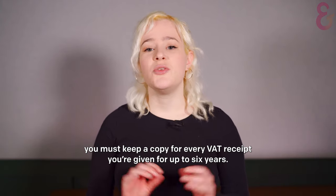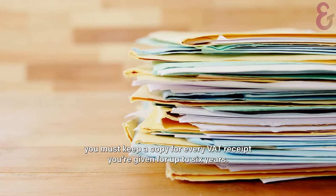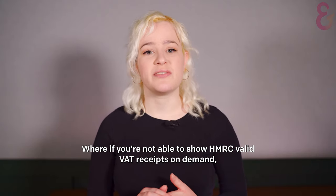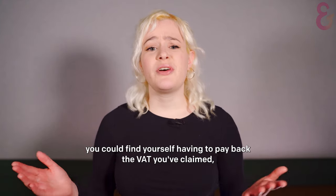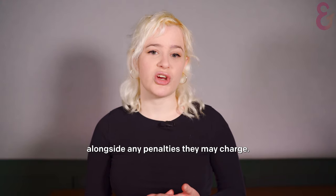As VAT receipts are records, you must keep a copy of every VAT receipt you're given for up to six years. This is in case of an audit, where if you're not able to show HMRC valid VAT receipts on demand, you could find yourself having to pay back the VAT you've claimed alongside any penalties they may charge.